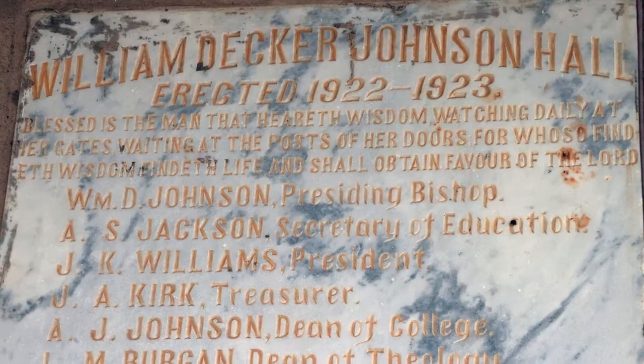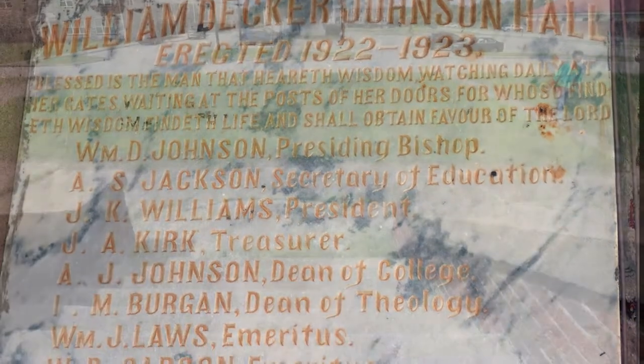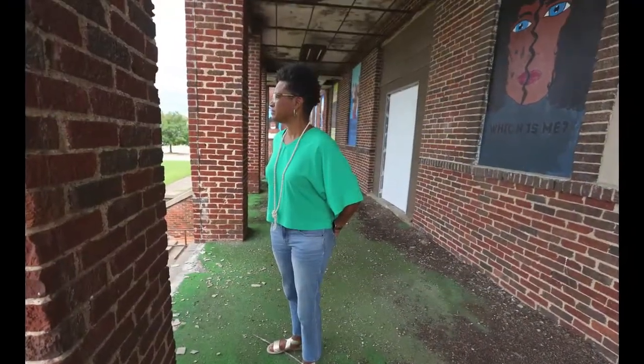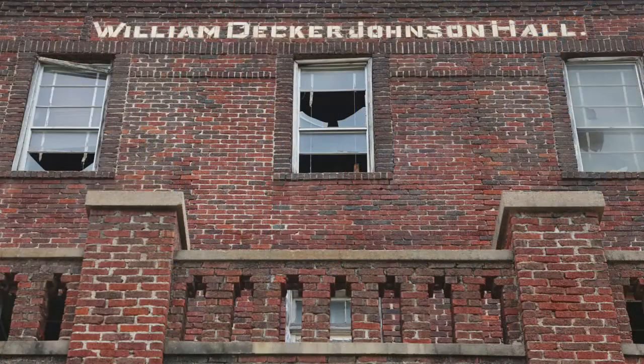So that the community can benefit from this historic building and continue the educational contributions that this campus represents for our community. For whatever use that it becomes, it is certainly our intent to restore it to use that would benefit the East Waco community and the Greater Waco community as a whole.